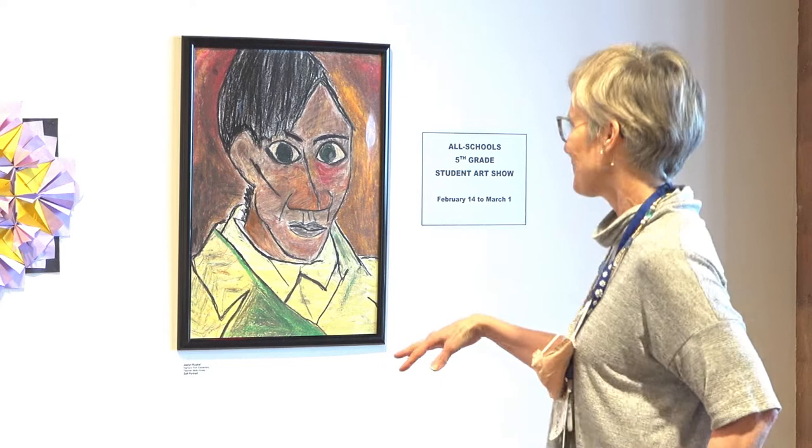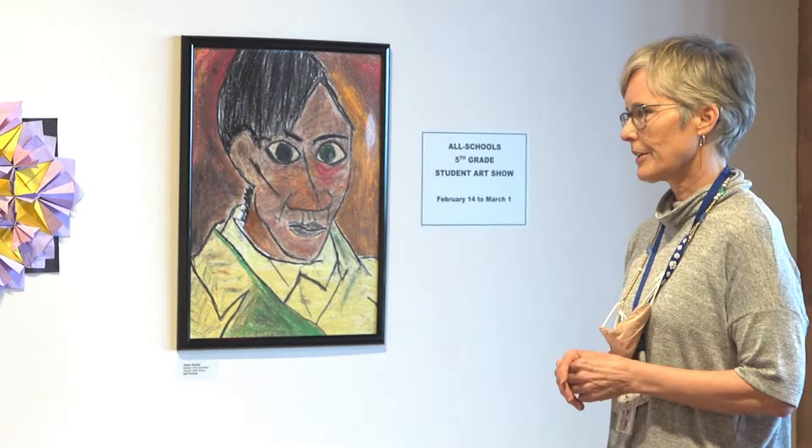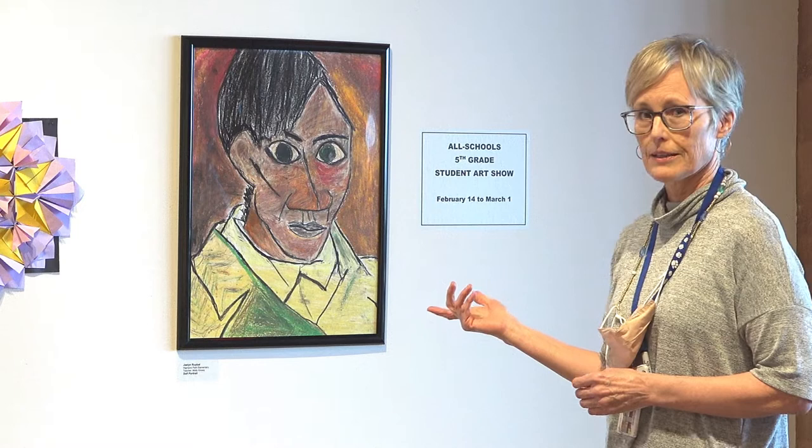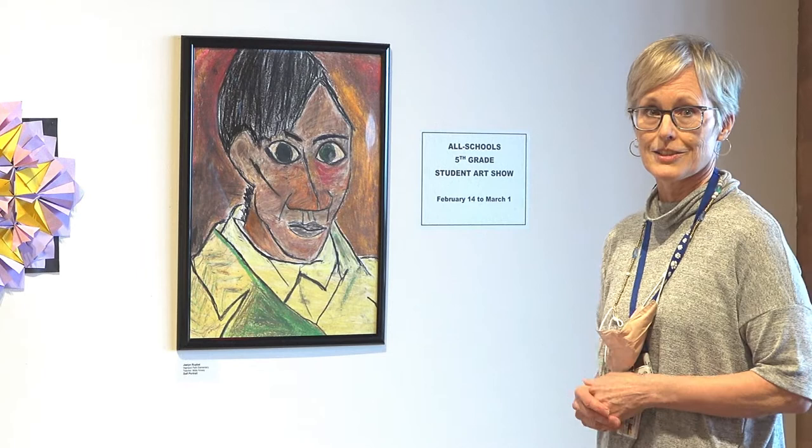I just want to talk about Jaylin Mubal's portrait — a replica of Picasso's self-portrait. She was not in my art room doing this, but worked with our seminar teacher Molly Kinsey and chose to do this replica. Artists have been doing studies of other artists' work for a long, long time, and she learned quite a bit and did just a fantastic job.